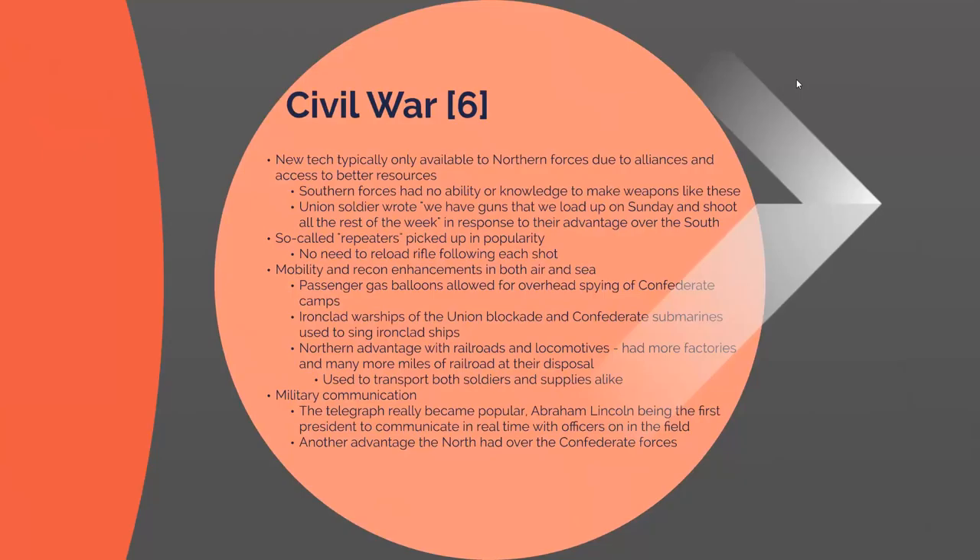A repeater uses a manual movement of the bottom portion of the gun to load a new round, setting the foothold for semi-automatic and automatic rifles later in the 20th century. There were also developments in air and sea travel. The Union used lighter-than-air hydrogen balloons to float over Confederate camps for reconnaissance. There was also use of ironclad warships for Union blockades, while Confederate forces used submarines — basic underwater iron tubes with weapons — to sink these ships.